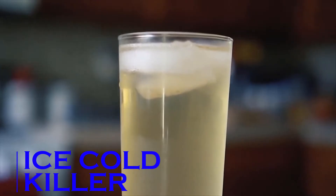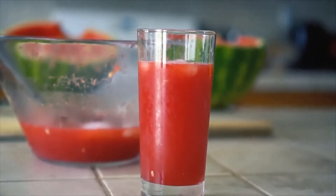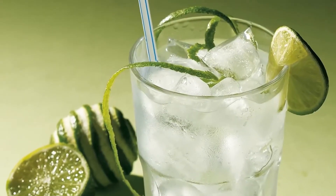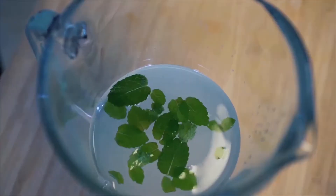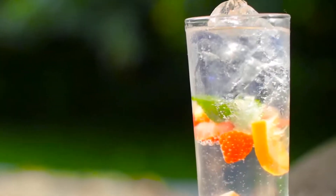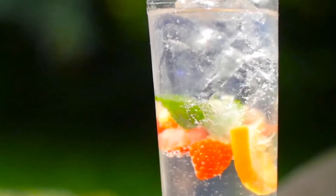Ice Cold Killer. Hot summer days call for cold drinks to cool down, and the most common way to achieve that is to add a big scoop of ice to your glass. The problem with ice is that it waters down your drink and alters the flavor, which in many cases totally ruins the drink.